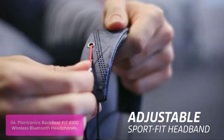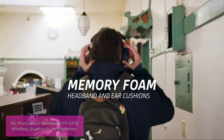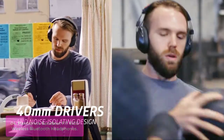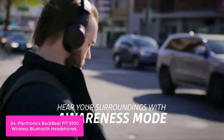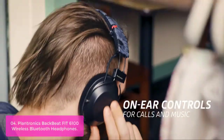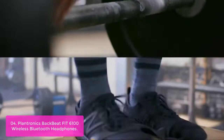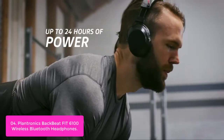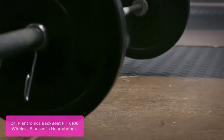List number 4: Plantronics BackBeat Fit 6100 Wireless Bluetooth Headphones. The BackBeat Fit 6100 Wireless Headphones are a perfect addition to your workout. These stylish, lightweight headphones are built for athletes who live for the heart-pounding, sweat-drenched sensation after a grueling workout. They will keep up in and outside the gym with up to 24 hours of power on a single charge, so they're always there when you need them.